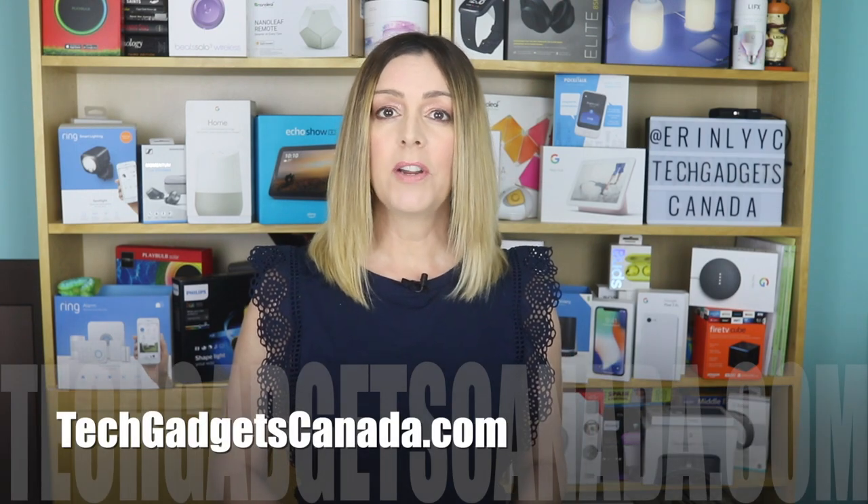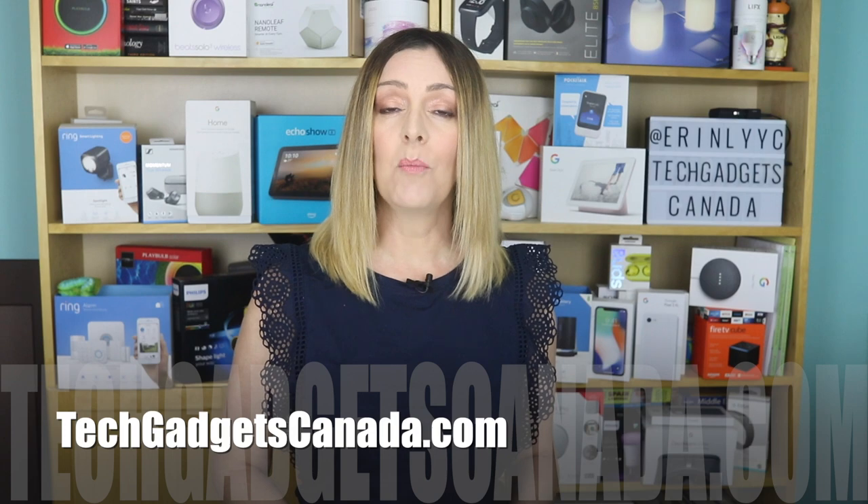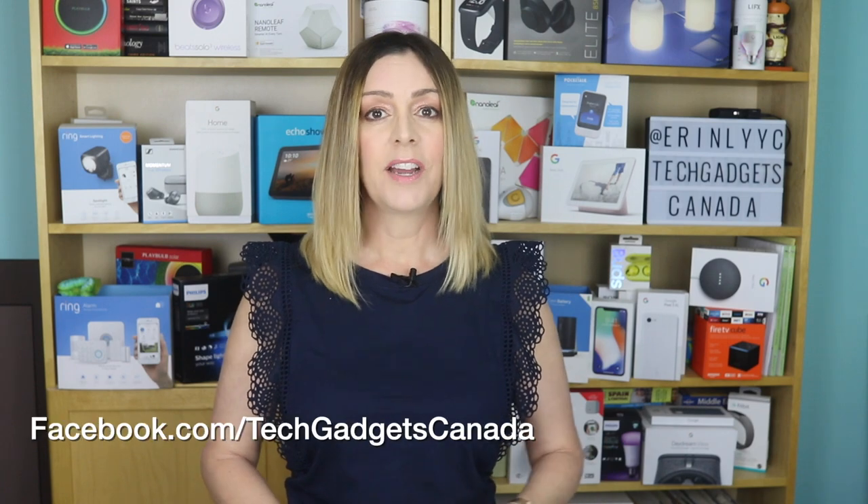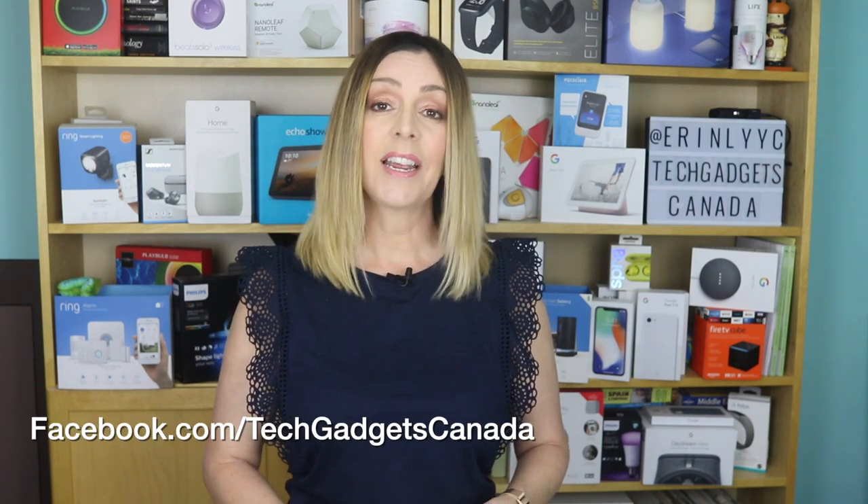If you want to read more about it, head over to TechGadgetsCanada.com where I have posted a full blog. You can ask me any questions you have about this video doorbell device either there on the blog or here on the YouTube channel. I'm Erin — thanks so much for watching. Until the next video, you can catch me on either Twitter or Instagram at ErinLYYC, or find me at facebook.com/techgadgetscanada.